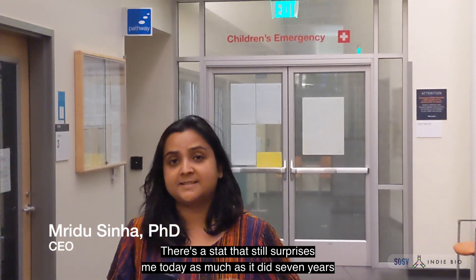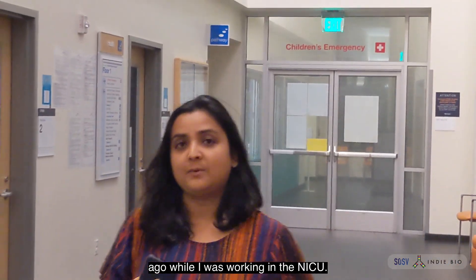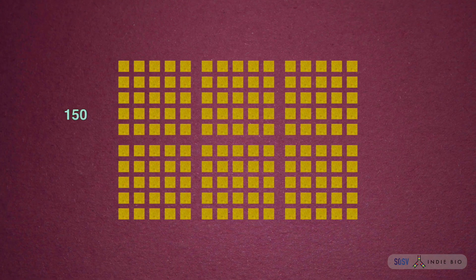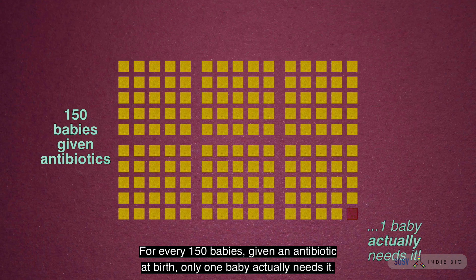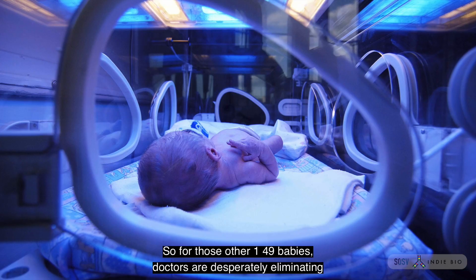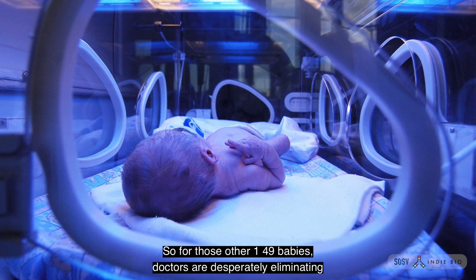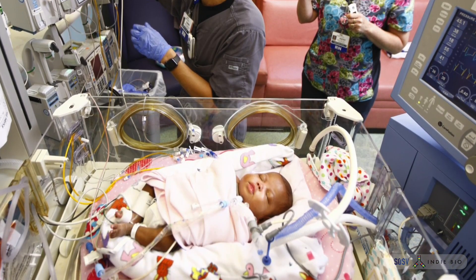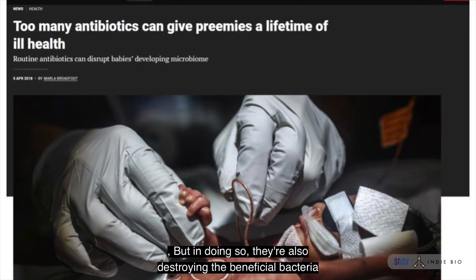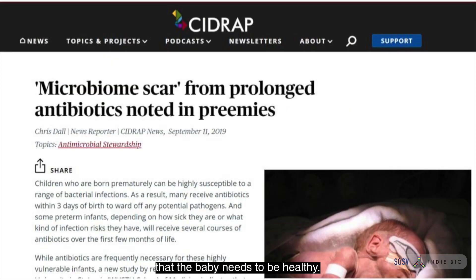There's a stat that still surprises me today as much as it did seven years ago while I was working in the NICU. For every 150 babies given an antibiotic at birth, only one baby actually needs it. So for those other 149 babies, doctors are desperately eliminating every possible threat of an infection, but in doing so, they're also destroying the beneficial bacteria that the baby needs to be healthy.